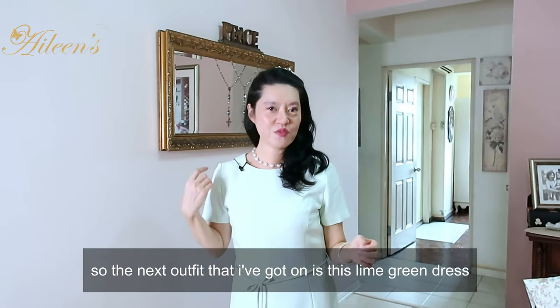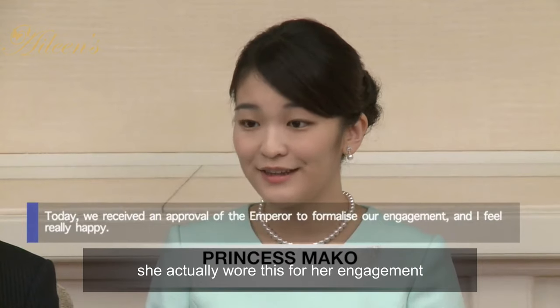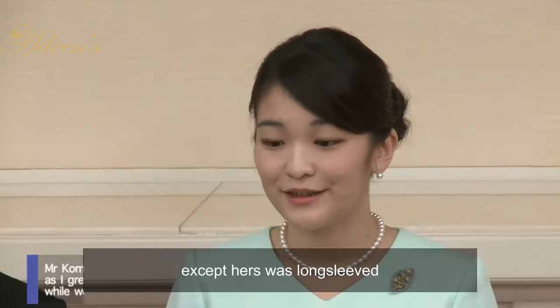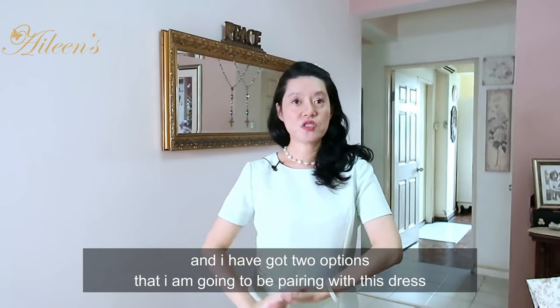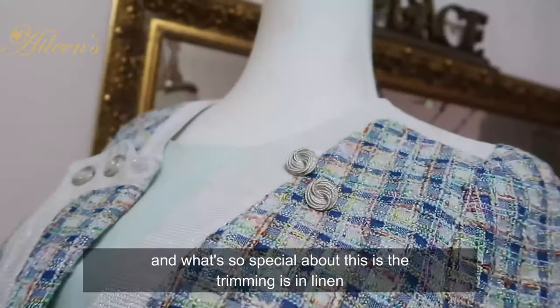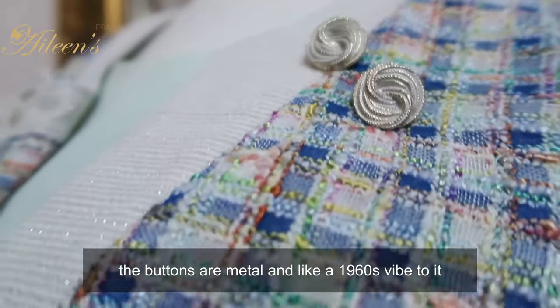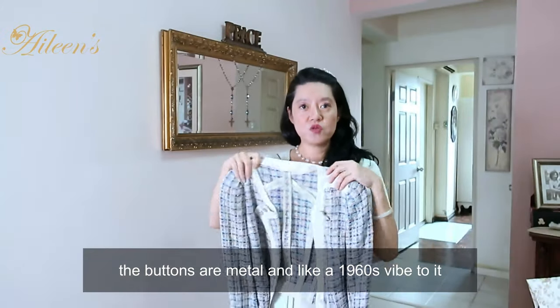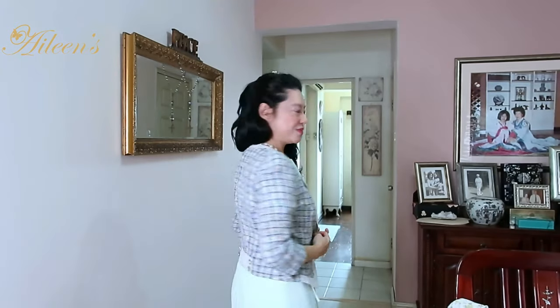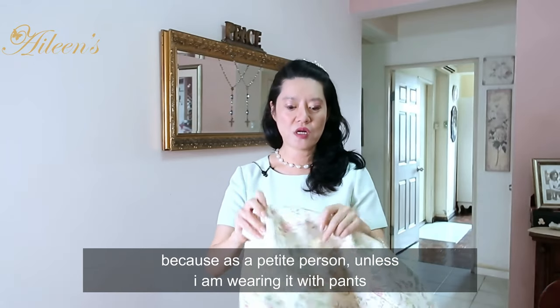The next outfit I've got on is this lime green dress - a very classic cutting. Quite recently, one of the princesses of Japan actually wore this style for her engagement announcement, except hers was long sleeve. I've got two options to pair with this dress. One is a very Chanel-inspired jacket - what's special about it is the trimming is in linen and it's ribbed, and the buttons are very metal with a 1960s vibe. It's very body fitting. The other option is this beautiful pastel floral print half jacket. I don't really go with long jackets because as a petite person, it only works unless I'm wearing it with pants.